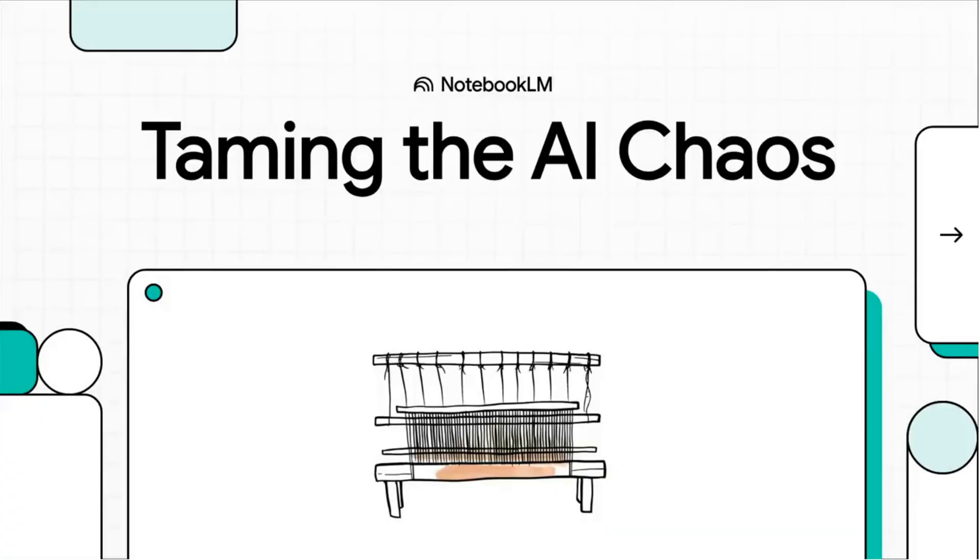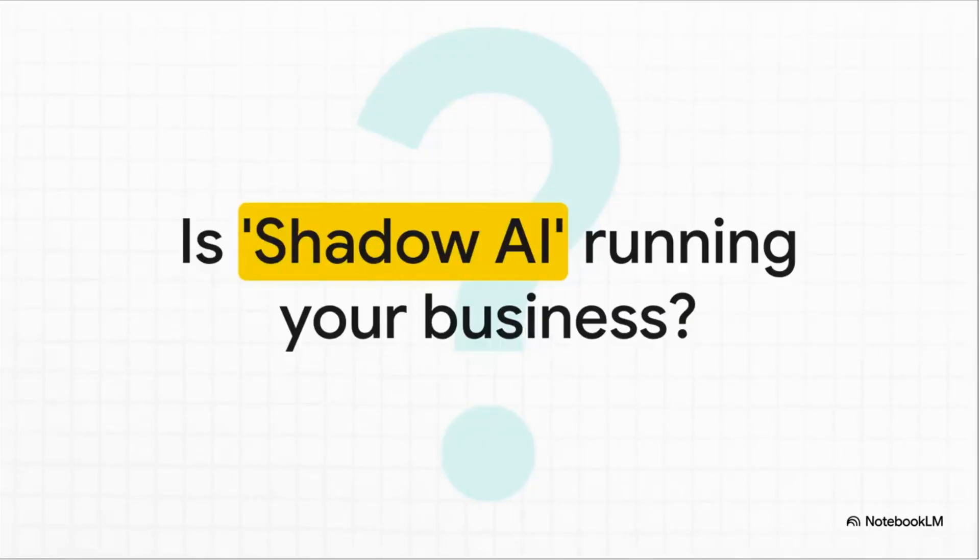Welcome to the explainer. Today we're diving into a huge challenge facing pretty much every business leader: how do you get a handle on all the random AI experiments popping up everywhere and turn that chaos into a real strategy? With all these new generative AI tools spreading like wildfire, your employees are just grabbing them and running, creating a huge blind spot for security, data privacy, and governance. That's what we call shadow AI, and it might be a bigger deal than you think.